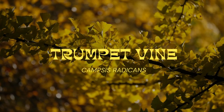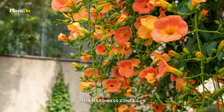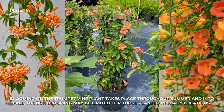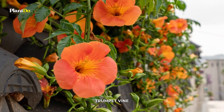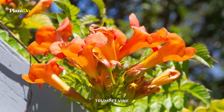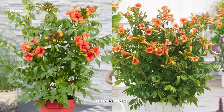Number four: Trumpet Vine. This big and fast-growing vine is considered a weed in some parts due to its invasiveness. Despite that, this plant is famous for its trumpet-shaped flowers that come in shades of yellow to red and attract hummingbirds. Trumpet vine is more suitable for warm temperate climates, but it can acclimatize and grow in cooler regions if protection from cold is provided in winter.